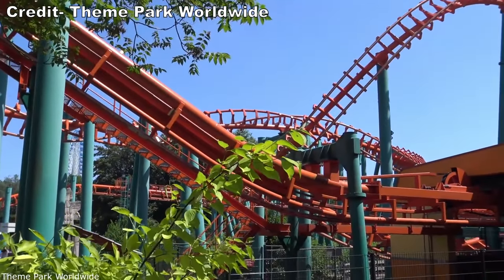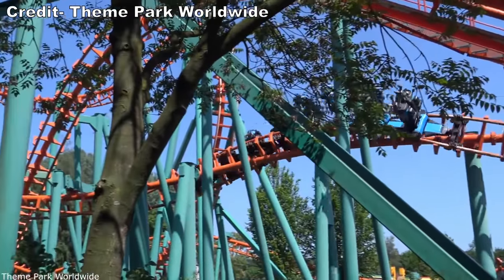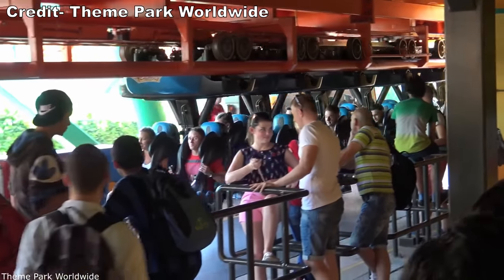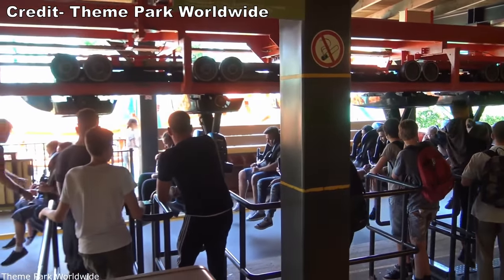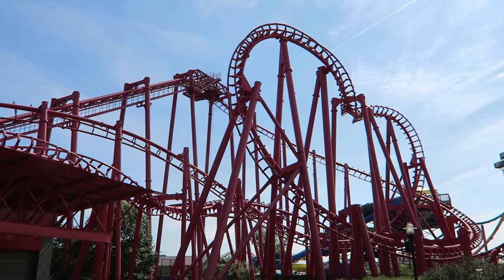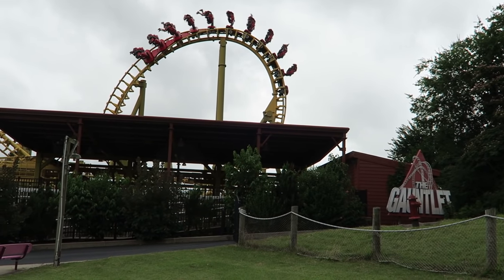In 1994, Vekoma built their first Suspended Looping Coaster, or SLC, named El Condor, which went to the park now known as Walibi Holland. Rather than seating riders four across like the B&M inverts, the SLCs would seat riders two across. The SLC was designed to be a cheaper alternative, and the super compact layout was designed to be cloned. Vekoma would build 8 more SLCs in 1995 alone, and to date they have built 42.